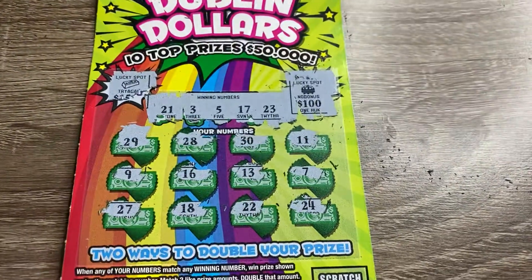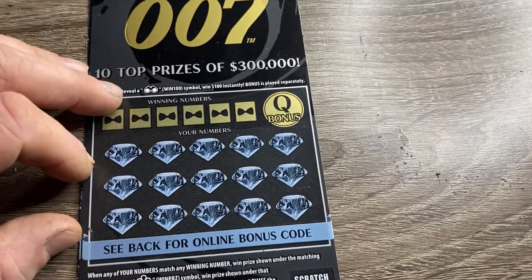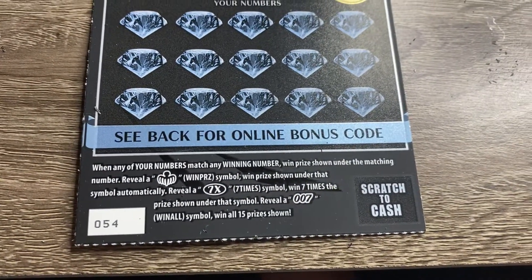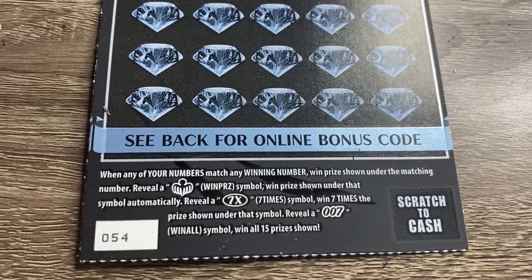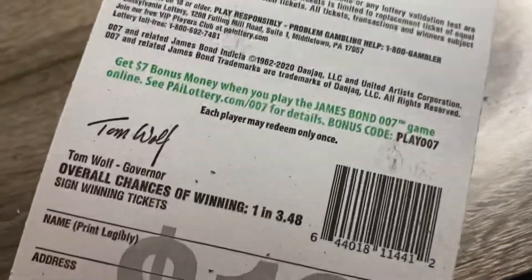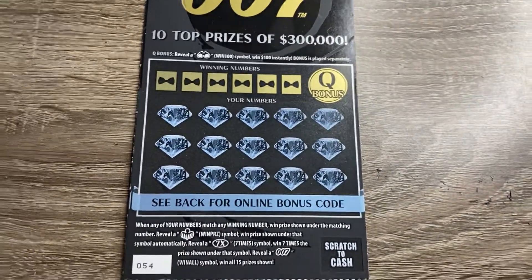The Q bonus: reveal a pair of binoculars, win one hundred dollars. If you get the win $100 symbol. Down here, reveal a bat — or is that an octopus? Reveal a bat symbol, win the prize shown underneath. Reveal a seven times symbol, get seven times the prize. Reveal the 007 Win All symbol, win all fifteen prizes. Ticket number 54, chances of winning are one in 3.48. I've yet to see anybody win the big ones — I've seen a couple bats though. Let's get scratching!